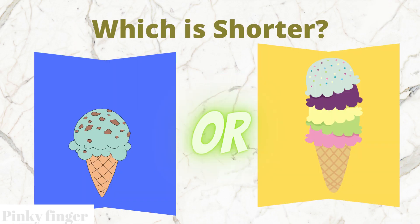Which ice cream is shorter? The blue box ice cream or the yellow box ice cream?